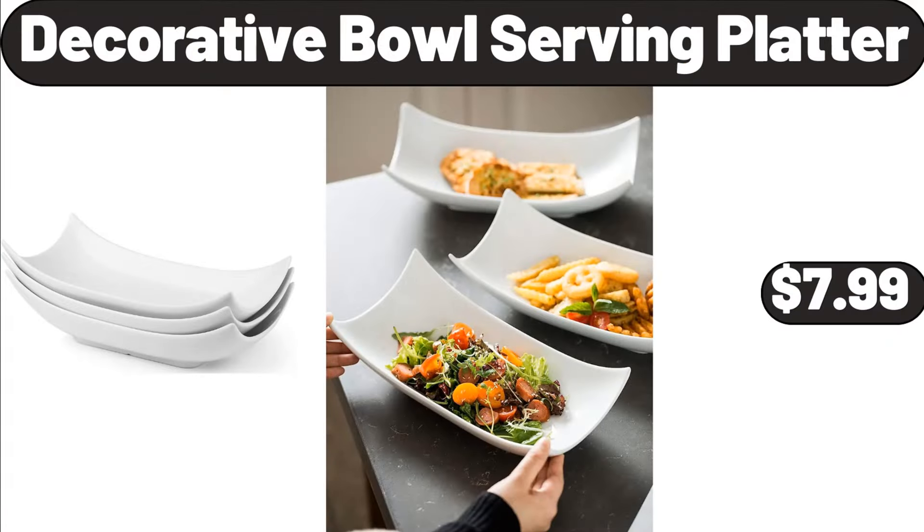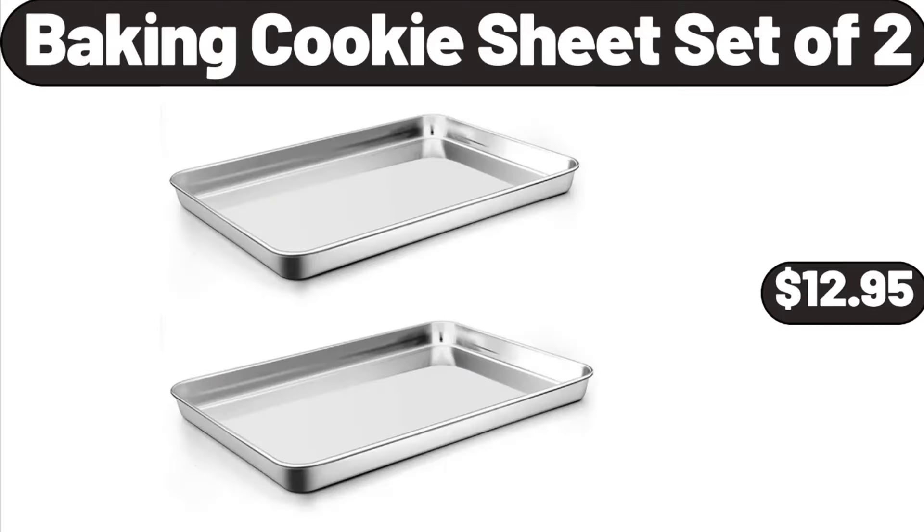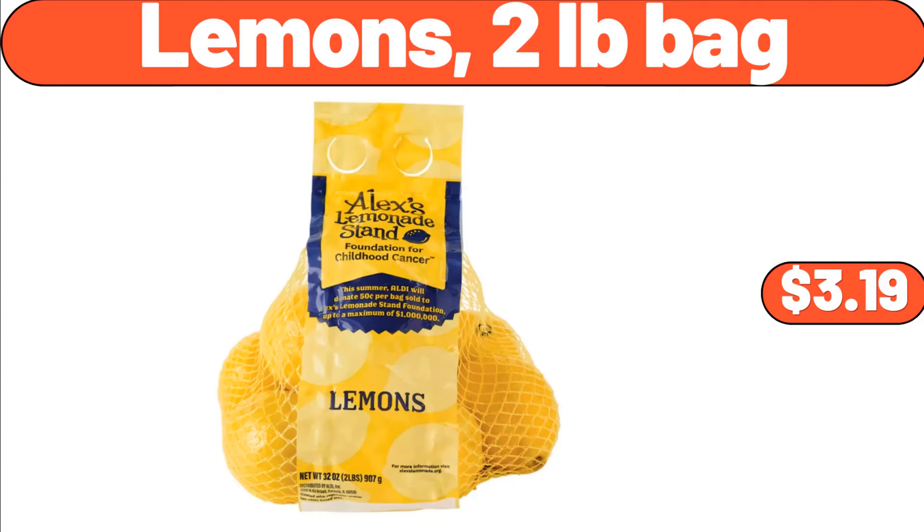Decorative Bowl Serving Platter, $7.99. Triad Lambater, $119.99. Baking Cookie Sheet Set of 2, $12.95. Lemons, 2-Pounds Bag, $3.19.